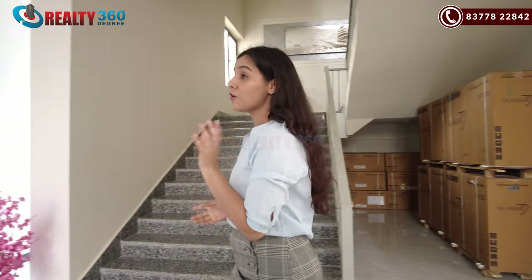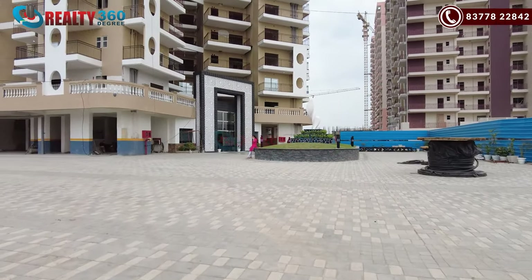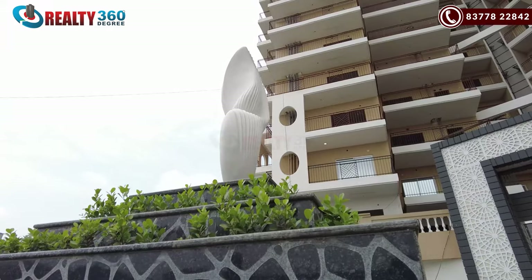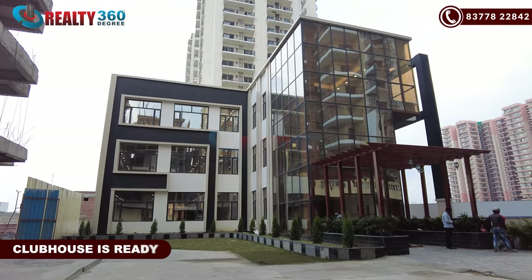Last to last time when I came here, I remember that this project was near to possession. After that, when I came here, it was ready to move in. But there were no residents shifted here yet. All the things were complete and our videos were operational here. Last time I was at the clubhouse — it was on the last stage. But as the clubhouse became operational, people were here.